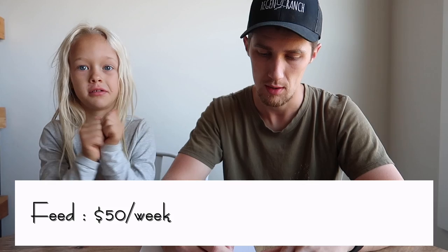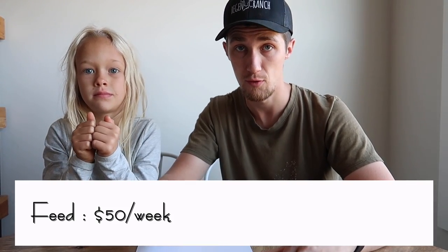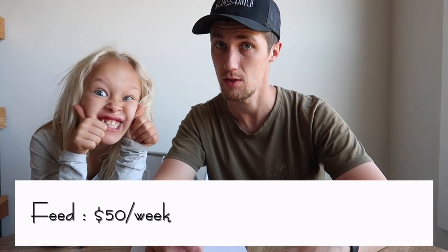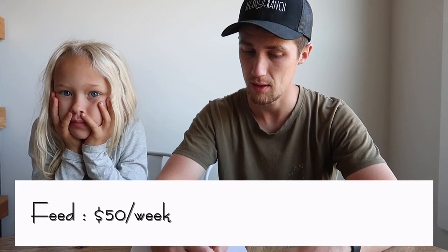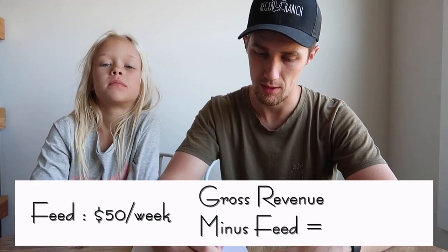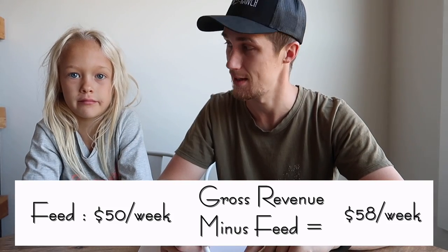What else do we need to consider? How much do we spend on feed per week for Essie? $50 a week. So we've got $50 a week just in feed for Essie alone. We've got feed for a whole bunch of the other animals, but that's not really coming into these calculations. So if we're making $108 a week and we subtract $50, that leaves us with $58. So right off the bat, our profit is $58 a week.